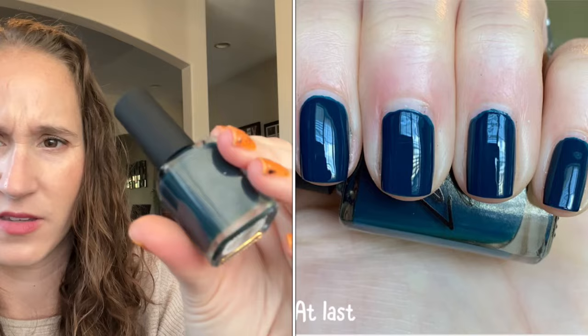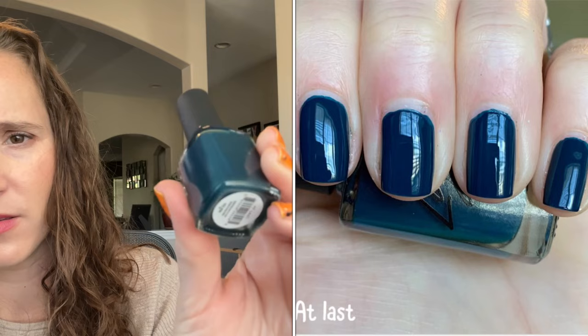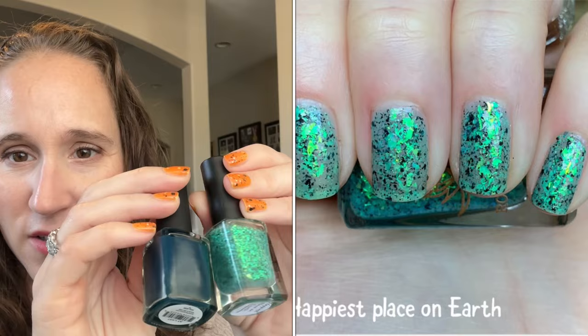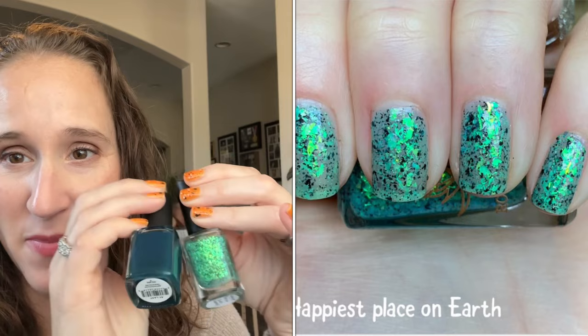Then we have a Light Lacquer — this is At Last. Pretty. Then we have Rogue Lacquers — this is Happiest Place on Earth from their Imagineering Collection. That's beautiful — this would look gorgeous I think over a base for the fall. I might try this this fall, I have to remind myself.